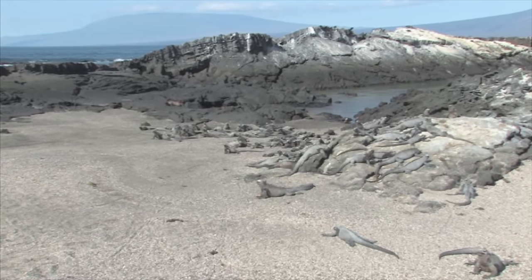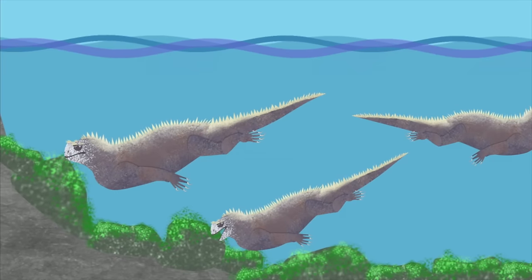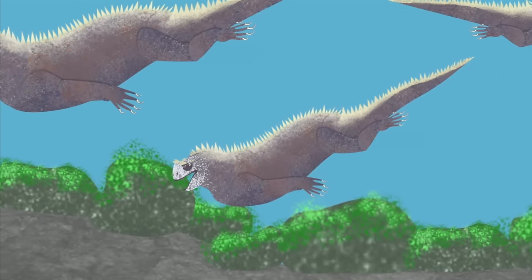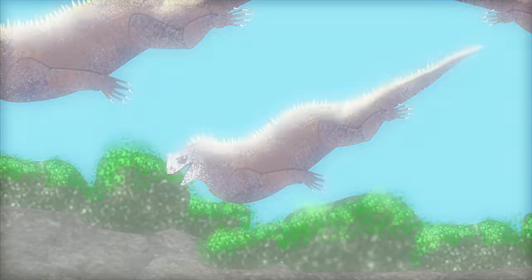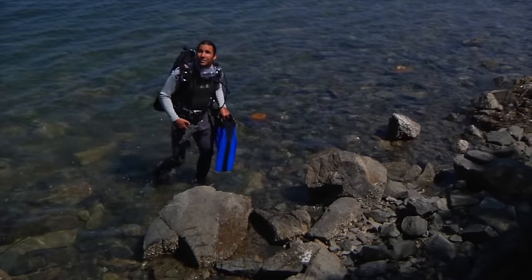These islands are mostly desert with just a few leafy trees, so iguanas that were able to eat algae in the water had a much better chance for survival. Adaptations usually develop over thousands or even millions of years.